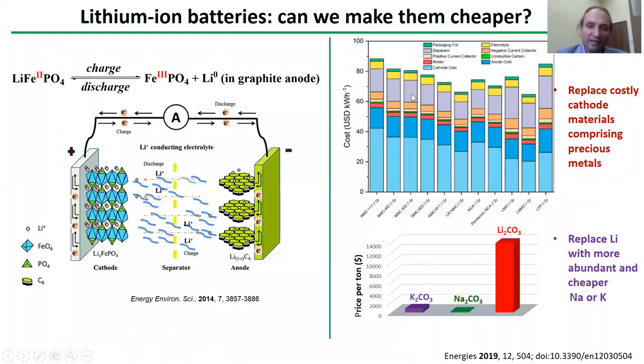If you consider the cost analysis for different types of lithium-ion batteries, you could see that the cathode component accounts for like half of the price. And if you want to reduce the cost of the batteries, we need to make cathodes much cheaper. And this can be achieved, for instance, by replacing oxides or salts of transition metals, sometimes precious ones, with cheap organic materials.